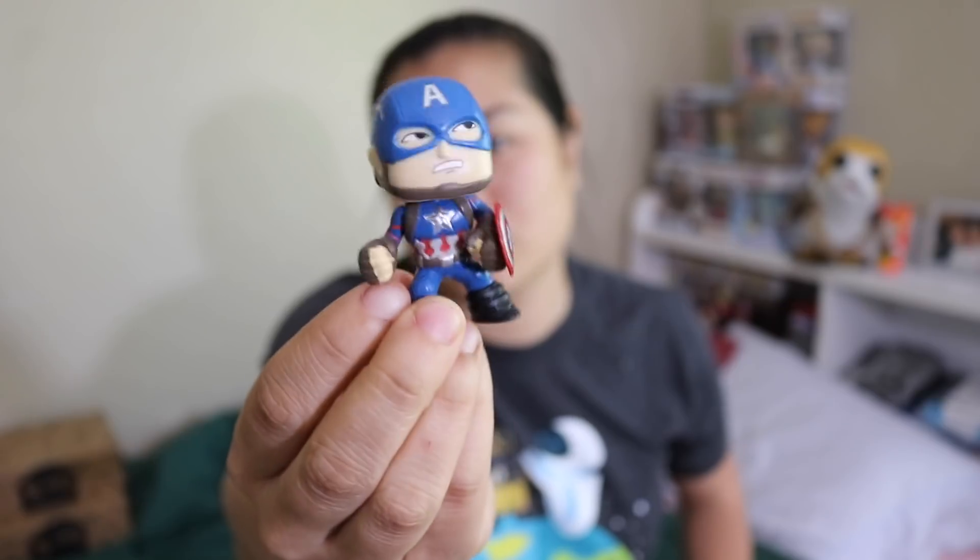I feel like his shield's a little bit disproportional to his body, but really? We got Captain America?